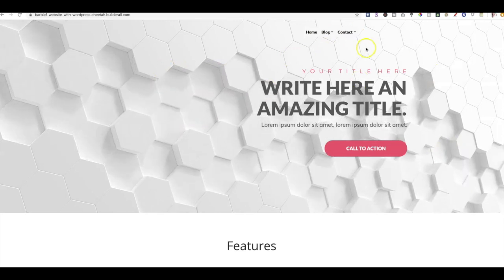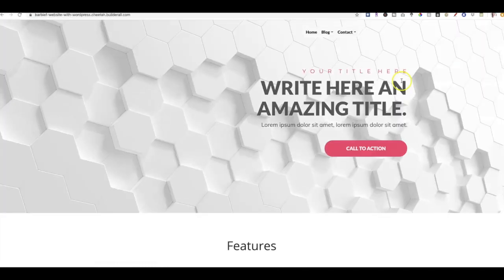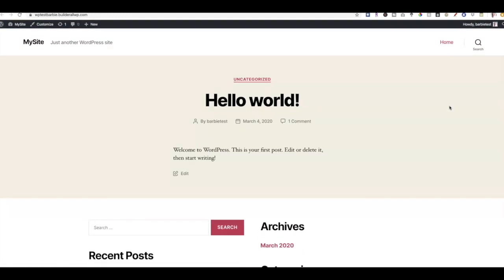Now you're on the Cheetah site when you click Home, and when you click Blog you go to your WordPress blog. You'll have to go in and do some editing inside of the WordPress website, but you can totally build a beautiful website inside of Builderall and add the WordPress blog as a link — marrying both worlds together. When you host your WordPress website inside of Builderall, your hosting is already included inside of your Builderall membership. Plus you get a secured blog on top of all of that.